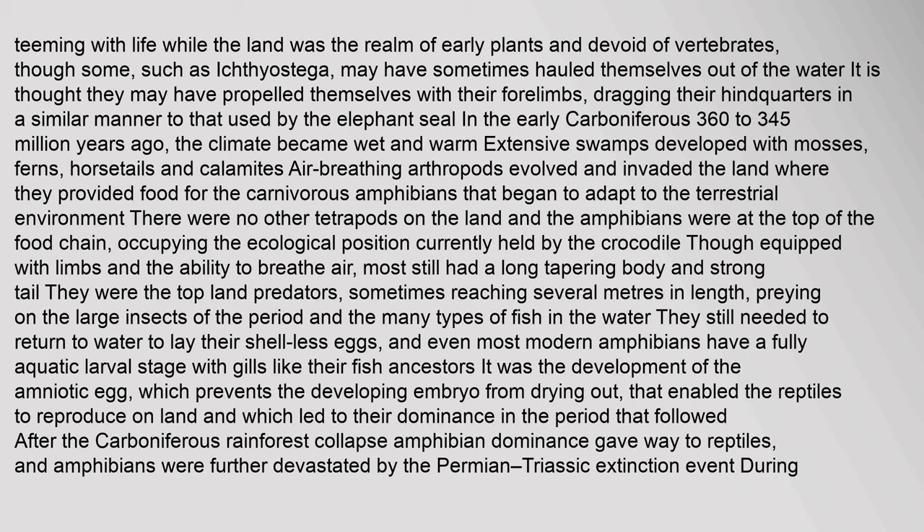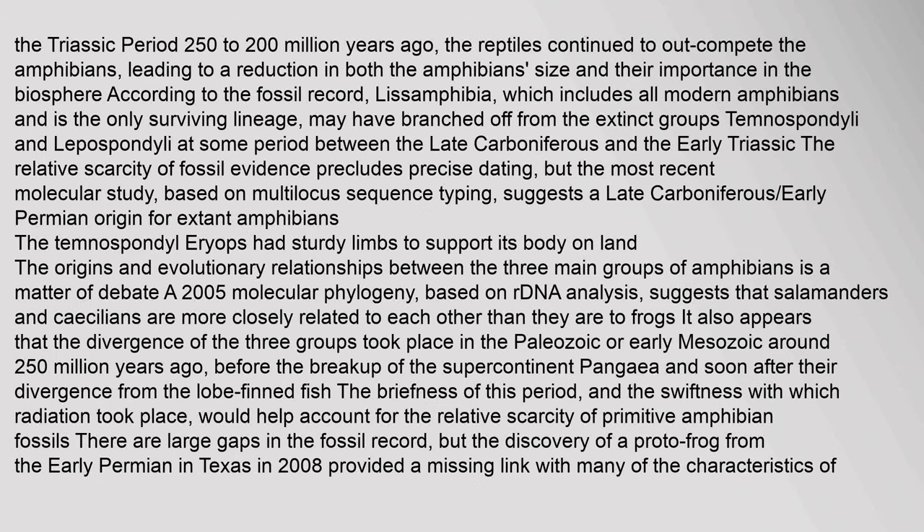Though equipped with limbs and the ability to breathe air, most early amphibians still had a long tapering body and strong tail. They were top land predators, sometimes reaching several meters in length, preying on large insects and fish. They still needed to return to water to lay their shell-less eggs. It was the development of the amniotic egg, which prevents the developing embryo from drying out, that enabled the reptiles to reproduce on land and led to their dominance.